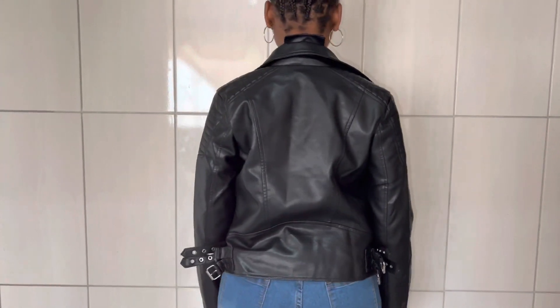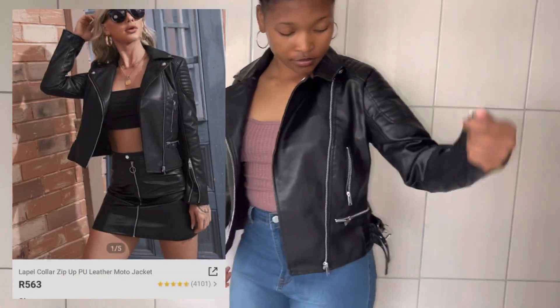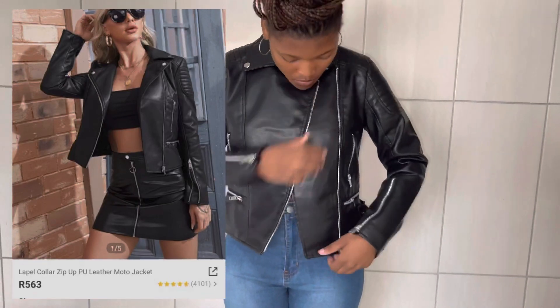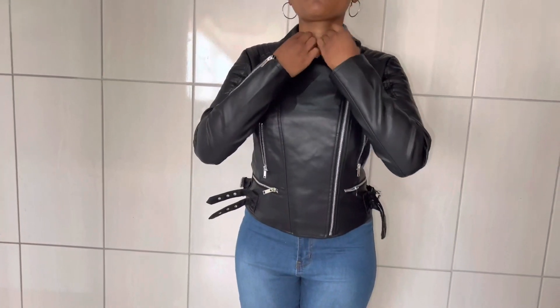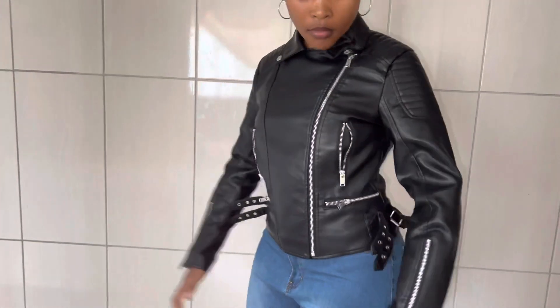And this is a label color zip-up PU leather moto jacket that was only R563. I got it in size medium and it fits me perfectly — I love it so much. Very cute leather jacket.